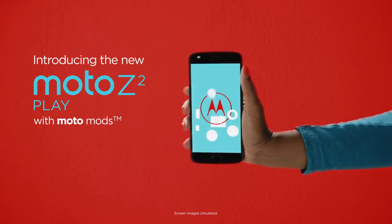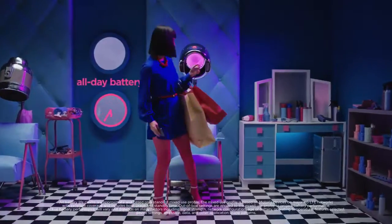Hello everyone. After several leaks and rumors, the Moto Z2 Play has finally launched.